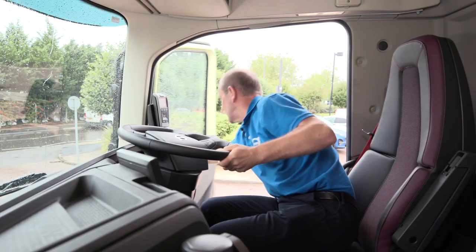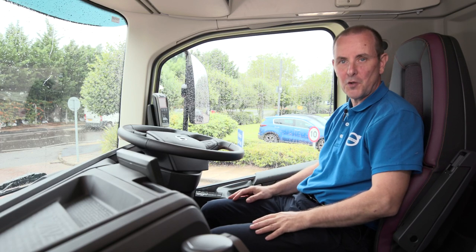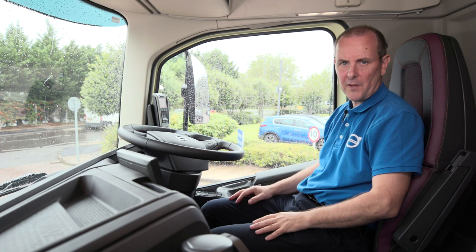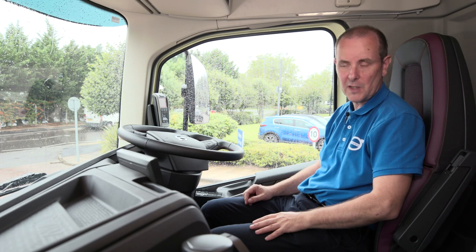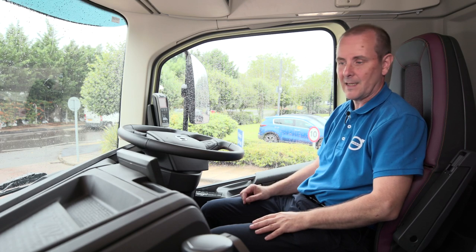Now to hand over to Brian Anderson who is going to show you the inside of this new FMX day cab. Hi and welcome to the new FMX interior. As Dave alluded to previously, we've retained many excellent features from the FMX that we've learned about since 2010, but we've now introduced many more fantastic features that we're going to speak about today.